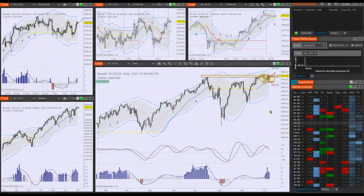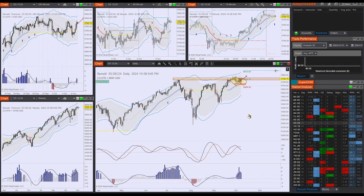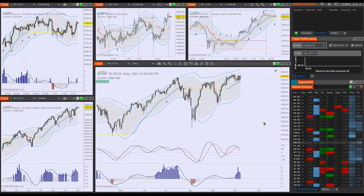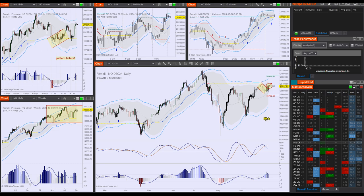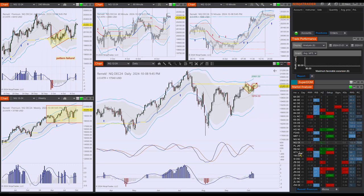Hi there, Frank here for premium members for the trading day of October 9th, 2024, a Wednesday. First of all, FOMC at 2pm - expect dust, but judging from the chart, this will probably be just an excuse for an upside break. The long setups are triggering, beautiful setups on the daily chart, whichever I'm looking at. Everything that we said yesterday is basically happening as far as the indexes are concerned.